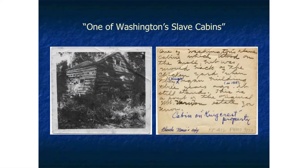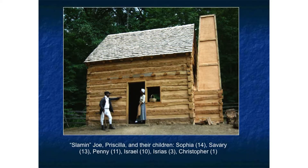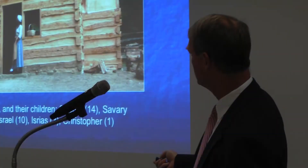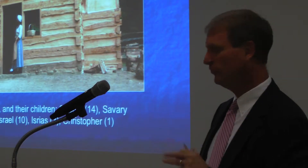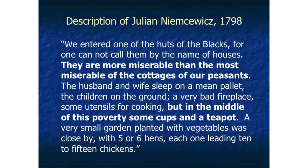We found evidence for one of Washington's cabins, and here's a reconstruction of that building at Mount Vernon where you can come and see it. This would have been housing for a single family — in this case, we interpret it as the family of Slammon Joe and Priscilla. Joe lived at the Mansion House Farm while his family lived at Dog Run Farm. One visitor's description of the interior: 'more miserable than the most miserable of the cottages of our peasants.' But interestingly, in the middle of this poverty, the visitor also noted some cups and a teapot — commenting on juxtapositions that did not match his expectations.